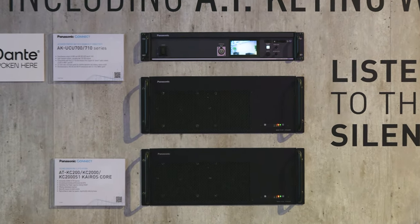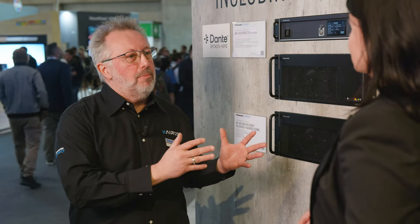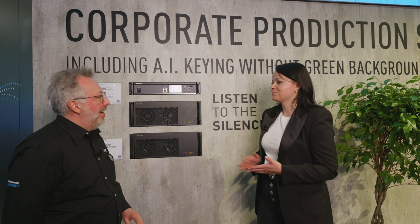That's very important because some of our customers were complaining about having a loud machine, and this one is super silent. It's a perfect match for rentals and staging.